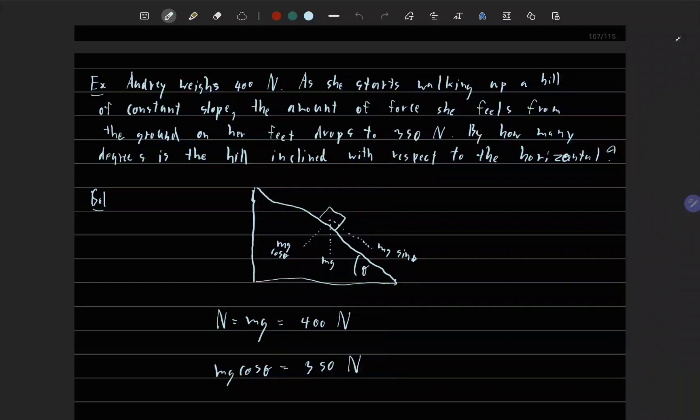A woman weighing 400 Newtons starts walking up a hill of constant slope. The amount of force she feels from the ground on her feet drops to 350 Newtons. By how many degrees does the hill incline with respect to the horizontal?